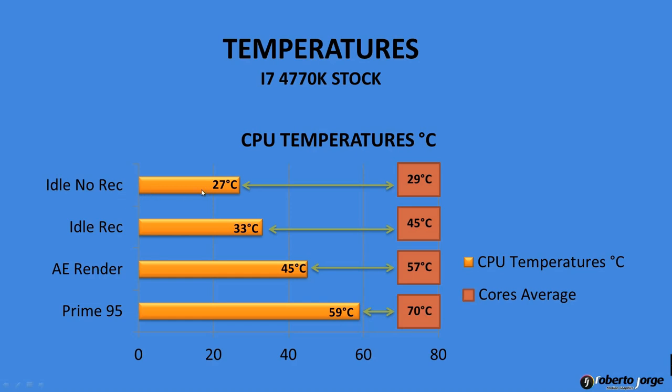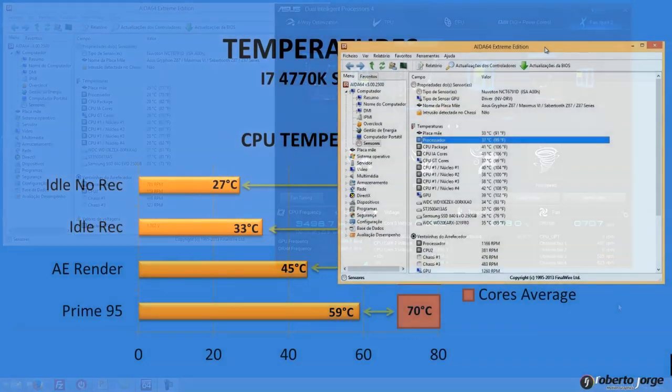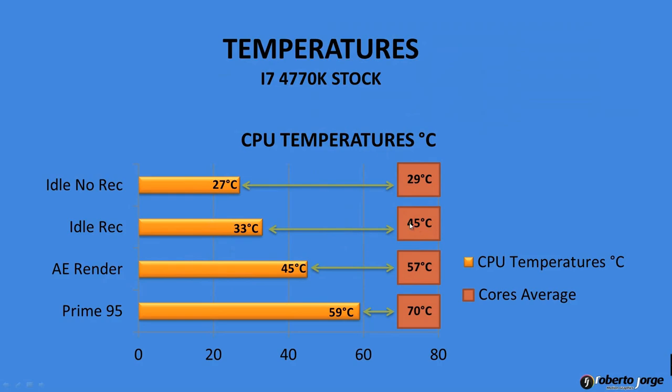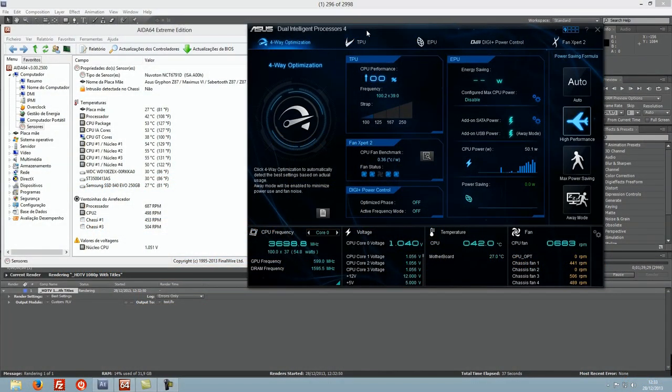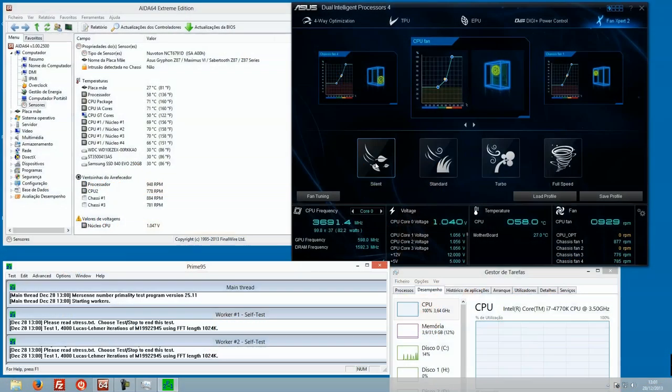In idle without recording, using Camtasia Studio, I got temperatures of 27 degrees and 29 degrees on the cores. While recording I was getting 33 degrees on the CPU and around 36 on the cores, about 45. In After Effects rendering I was getting 45 degrees on the CPU and 57 on the cores. With the stress test Prime 95, I was getting 59 on the CPU and 70 on the cores — all on stock, no overclock.